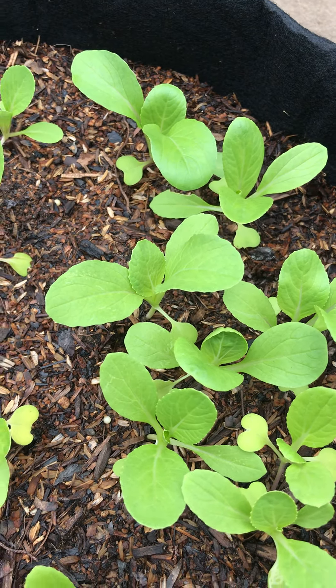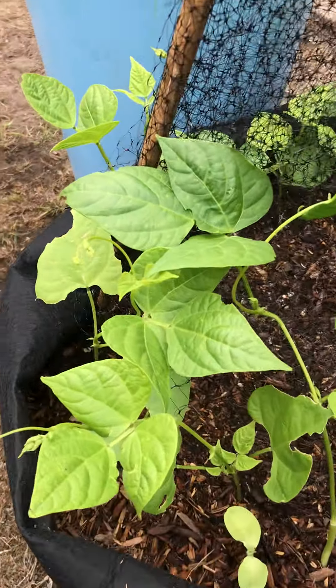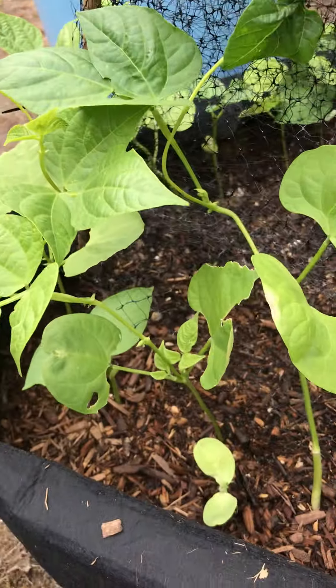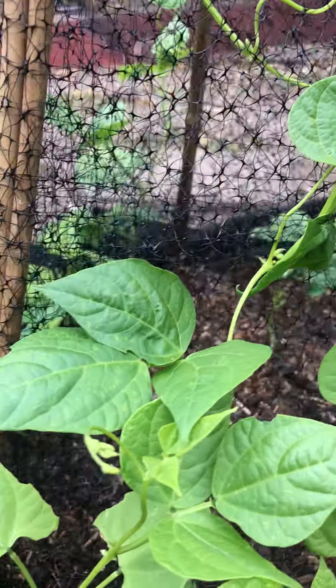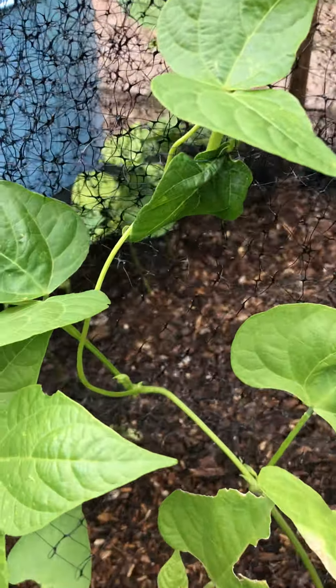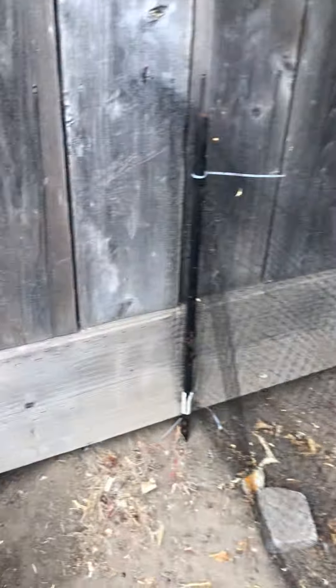And then this is bok choy — that's another vegetable, that's bok choy. And this is a bean plant, so these guys are going to keep growing up and then they'll produce beans.